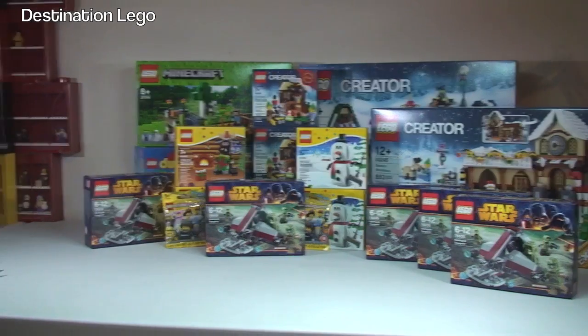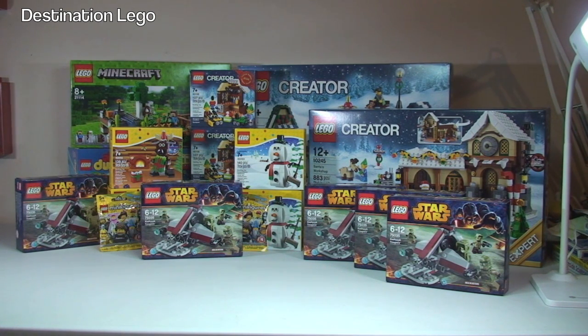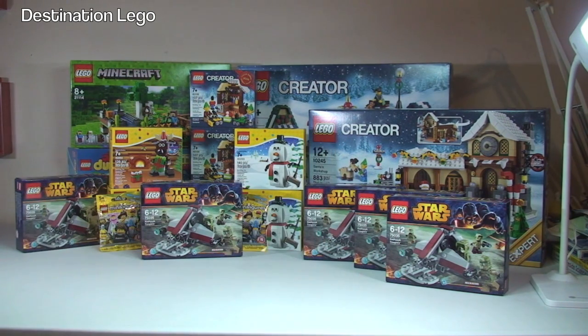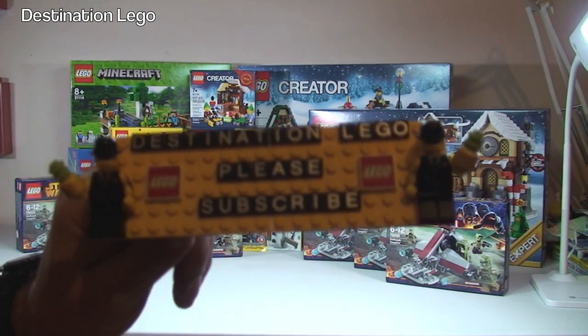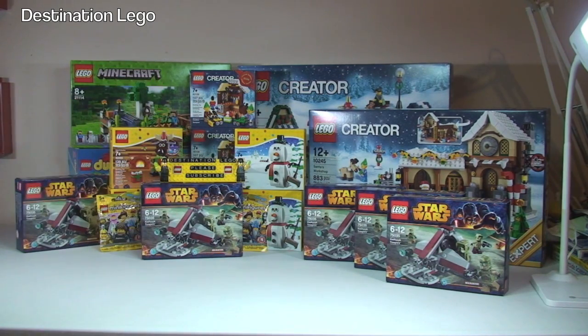Anyway guys, that is it for this week's LEGO haul from Destination LEGO. Hopefully you enjoyed this video — if you did, please show me by giving me a big thumbs up. Any comments, questions, or feedback are always welcome down in the comment section, and if you haven't already, please go ahead and subscribe to my channel, Destination LEGO. I look forward to seeing you all in the next video — cheers!